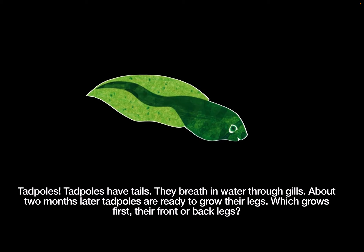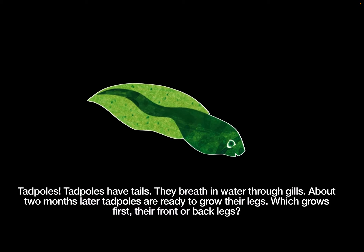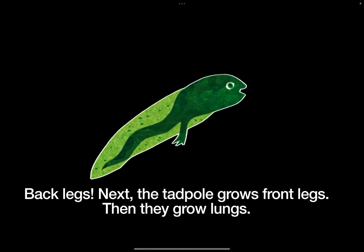About two months later, tadpoles are ready to grow their legs. Which will grow first? Their front or back legs? Back legs.